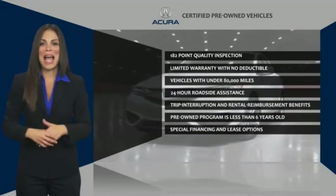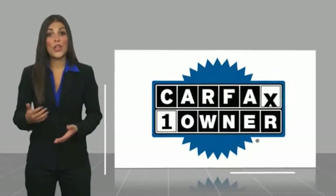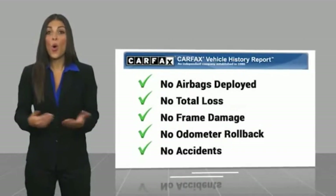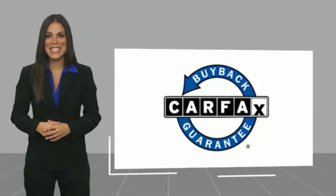Once an Acura, always an Acura. This is a one-owner vehicle with a Carfax vehicle history report. Be sure to find a complimentary copy of this report online or contact the dealership. This vehicle qualifies for the Carfax buyback guarantee.